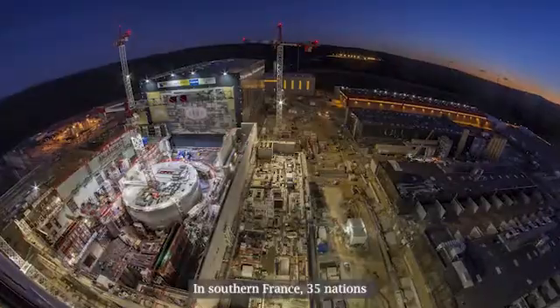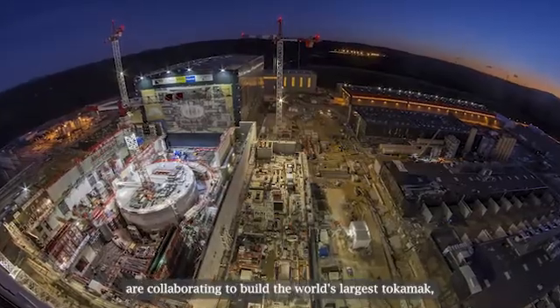ITER is one of the most ambitious energy projects in the world today. In southern France, 35 nations are collaborating to build the world's largest tokamak, a magnetic fusion device that has been designed to prove the feasibility of fusion as a large-scale and carbon-free source of energy, based on the same principle that powers the sun and stars.